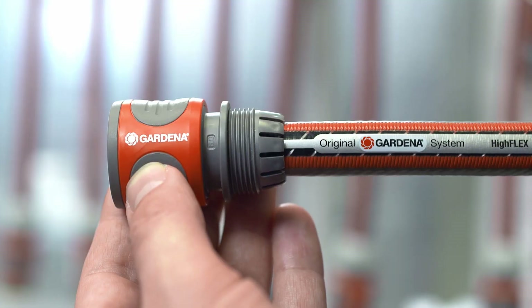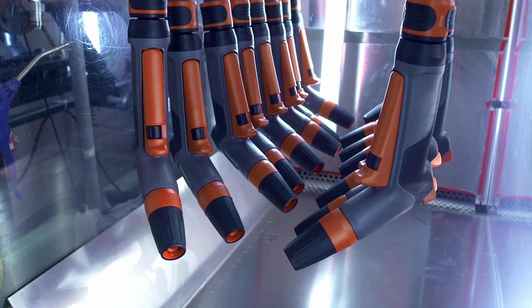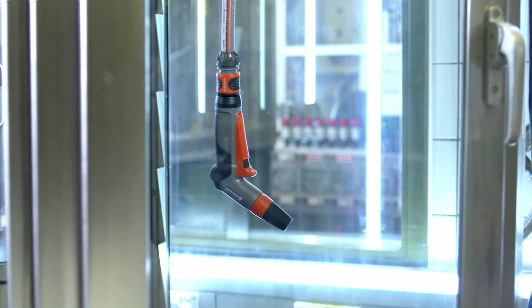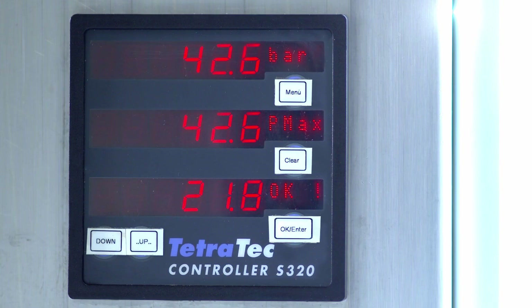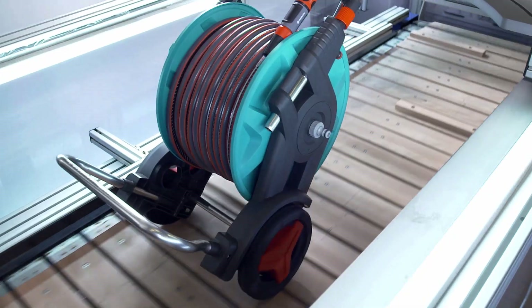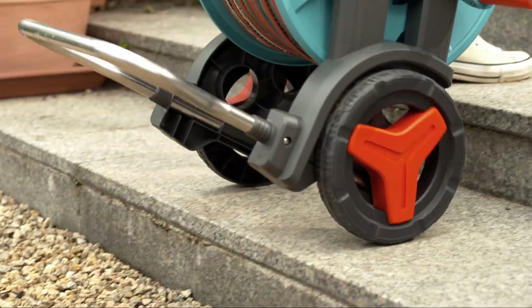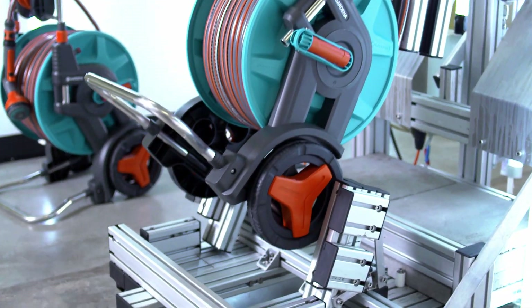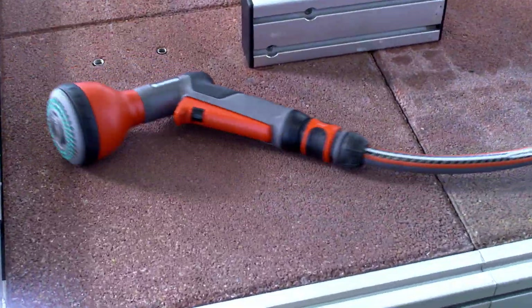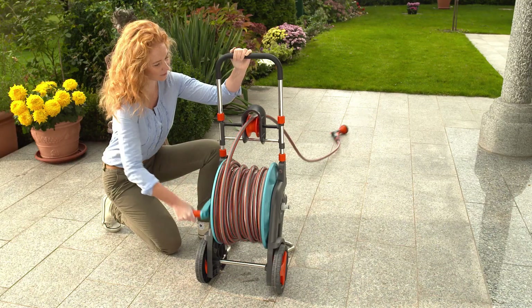They are reliable and always stay watertight. They are continuously tested, right to the limit. Fully laden, they have to complete an 85km ultramarathon over rough surfaces, negotiate 1,000 steps, and always be ready for more. Because the original Gardena system was developed and produced for the toughest garden use.